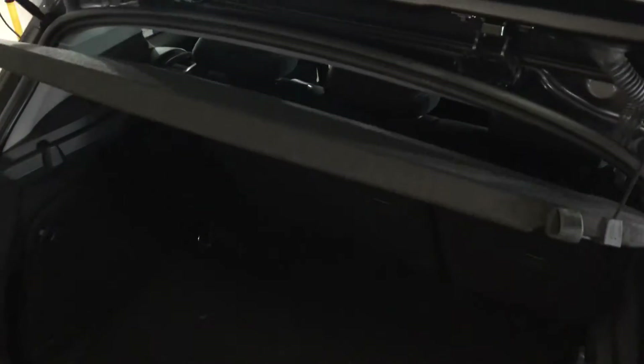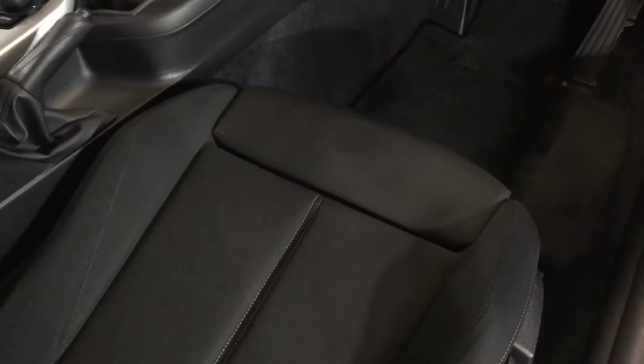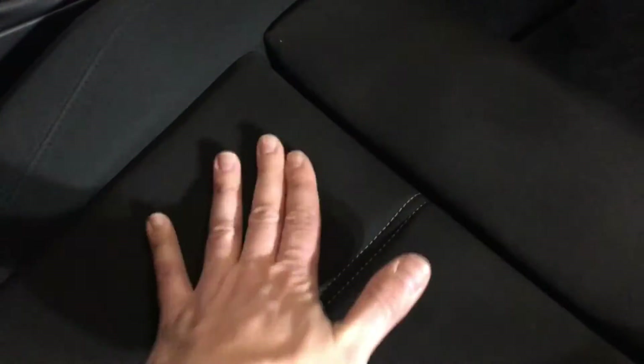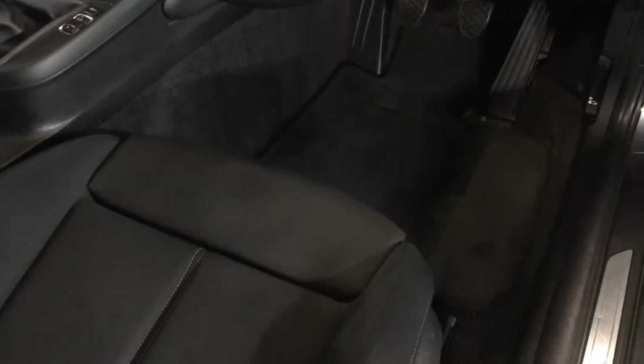Into the boot — nice clean boot. Split folding seats as you've seen from the photographs, so they do fold down. Parcel shelf present, all nice and clean. Into the driver's side, again in fantastic condition — unmarked and super clean. There are just a few indentations on that seat; it's not dirt, not ripped or anything.